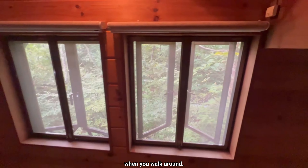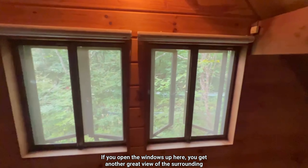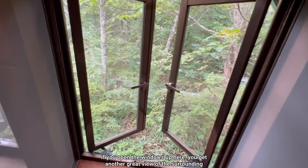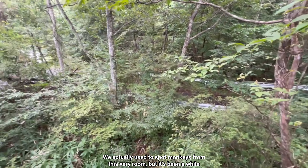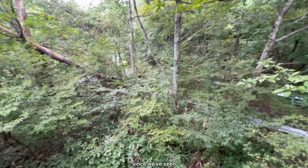The low ceiling means you have to watch your head when you walk around. If you open the windows up here, you get another great view of the surrounding nature. We actually used to spot monkeys from this very room, but it's been a while since we've seen any.